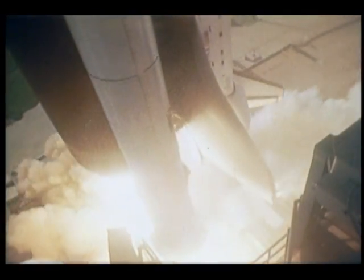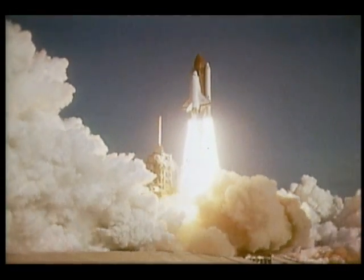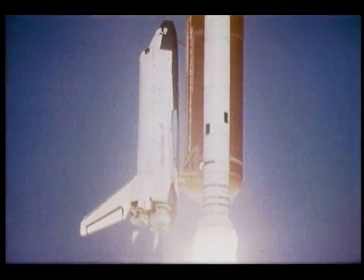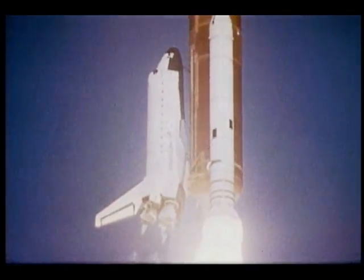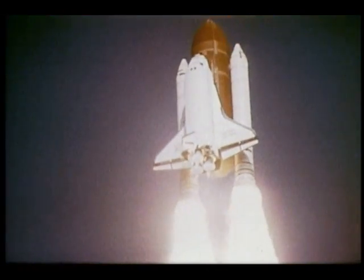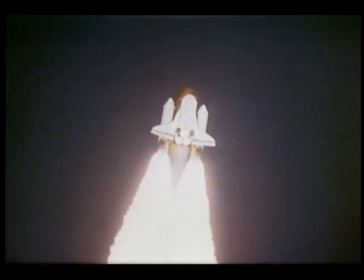When we lifted off we had the heaviest stack launched since the Apollo days and Saturn 5 — back in Apollo, over four and a half million pounds lifting off. You see the roll right here. The roll seemed dramatic to us, I guess because we're on the outside of the stack, and the real world out there was a lot more dramatic than the simulator had been.